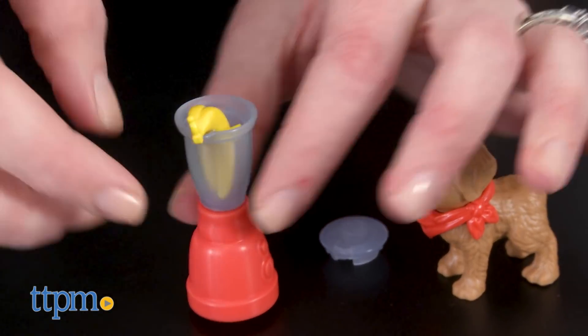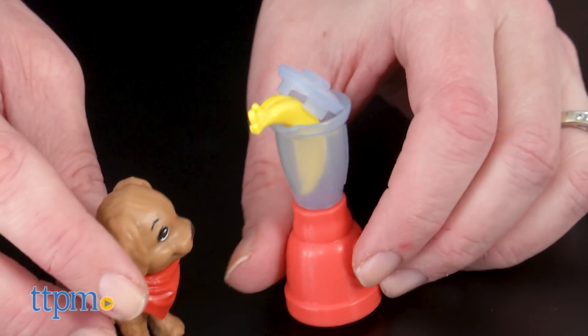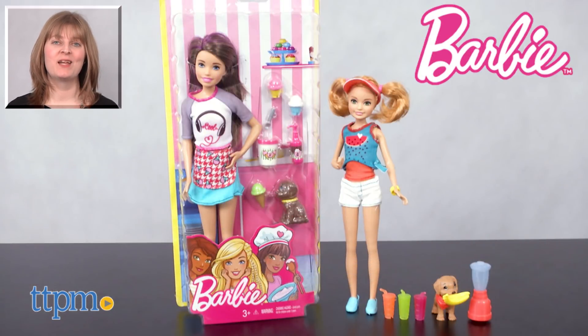Barbie fans ages three and up will like adding these dolls to their collections, especially if they are dog fans too. These dolls will be a fun way to enhance the Barbie storytelling through fun new accessories and fashions. For where to buy and current prices, visit TTPM and subscribe to our YouTube channel for more reviews every day.